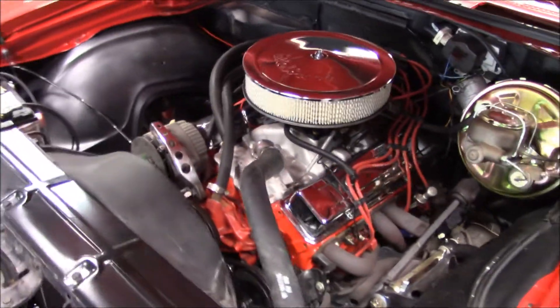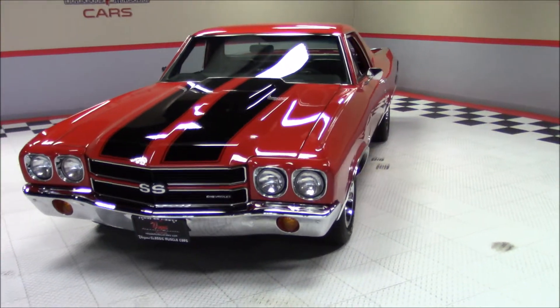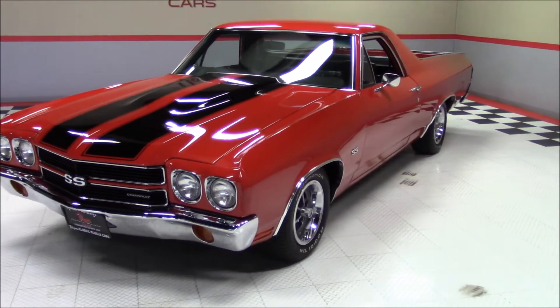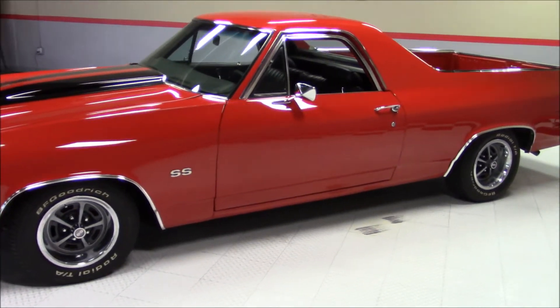This El Camino also features upper and lower tubular control arms. As we walk around this El Camino, notice the beautiful red paint, the black stripes, and the great condition of the chrome.